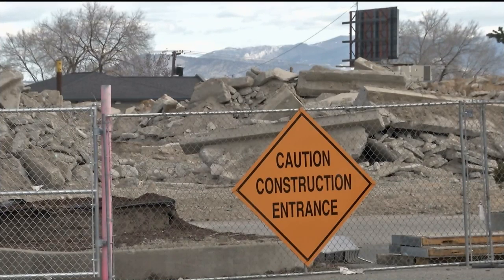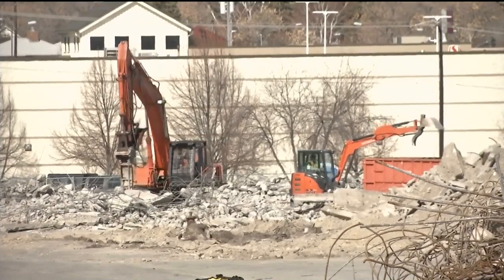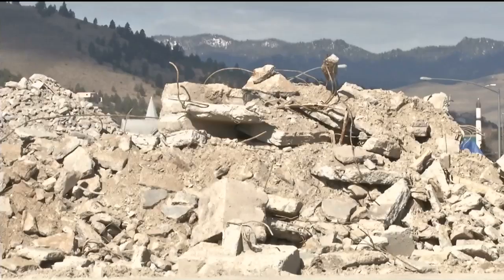Developers are looking at building apartments on the east side of the mall site. There could be a hotel in the middle and more businesses to the west.